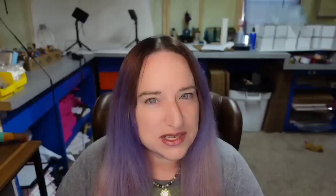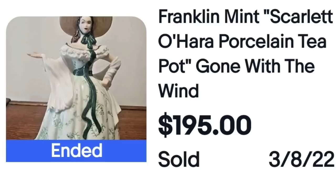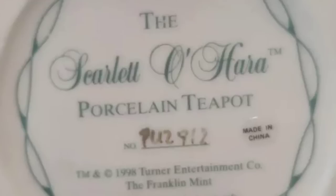Next is a Franklin Mint teapot. Some of their stuff was overproduced, but other pieces can be worth quite a bit of money. This is a Franklin Mint Scarlett O'Hara porcelain teapot, Gone with the Wind. I had to zoom in close to confirm — is this a figurine or a teapot? You can see it is marked Scarlett O'Hara porcelain teapot from 1998, the Franklin Mint. Here is the top showing there is a hole in it, so it is an actual teapot — a great sale at $195.